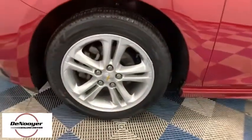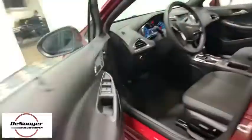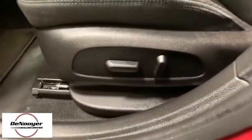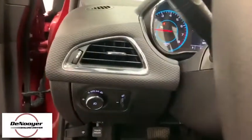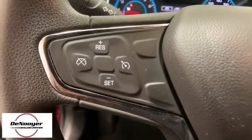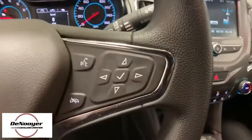Traction control, dual airbags, alloy wheels, power steering, four-wheel disc brakes, trip computer, rear window defroster, power windows, compass, security system, electronic stability control, remote keyless entry, Sirius satellite radio, brake assist, tachometer, panic alarm, cloth seat trim, driver vanity mirror, front reading lamps.